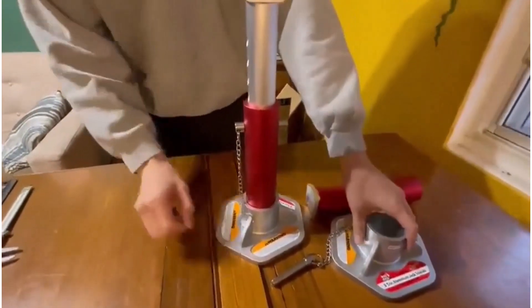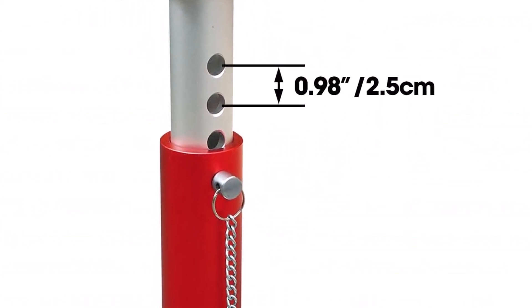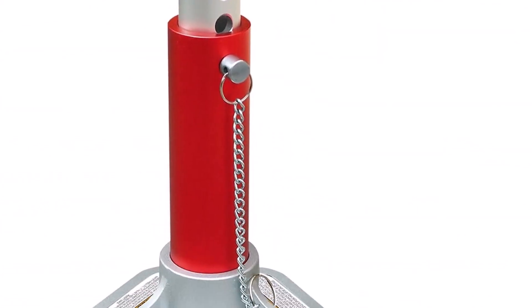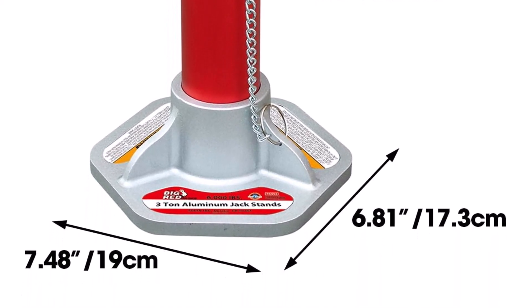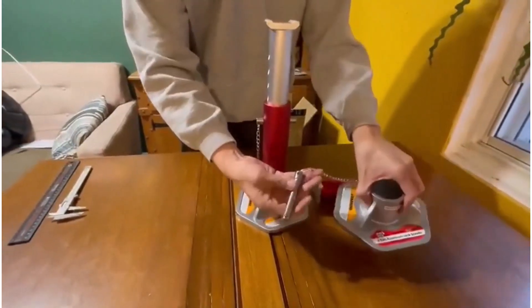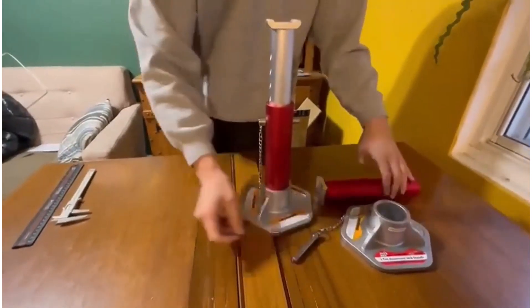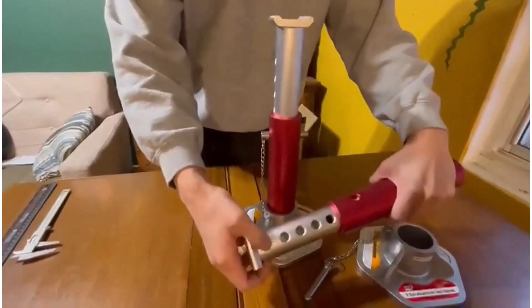What we like: strong and durable aluminum construction, removable hexagonal base, pin-type holding mechanism, attractive anodized red finish, decent maximum weight rating, very portable and lightweight, comes in a pair, sufficient height range, and a one-year manufacturer's limited warranty. Where it can be improved: costs more than ratchet-type jack stands.